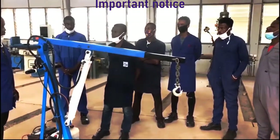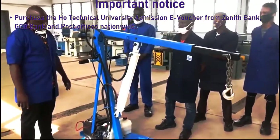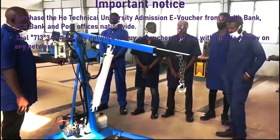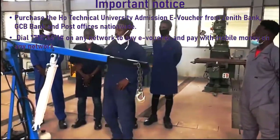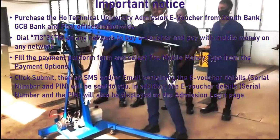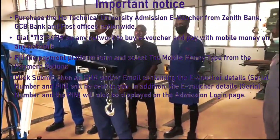For the important announcement at Ho Technical University: you are to purchase the Ho Technical University admissions e-voucher from Zenith Bank, Ghana Commercial Bank, or any of the post offices nationwide. You can also purchase the e-voucher by dialing *713*34*1# on any network to buy the e-voucher and pay with your mobile money. Fill the payment platform form, select the mobile money type from the payment options, click submit, and an SMS or email containing your e-voucher details — including your serial number and PIN — will be sent to you.